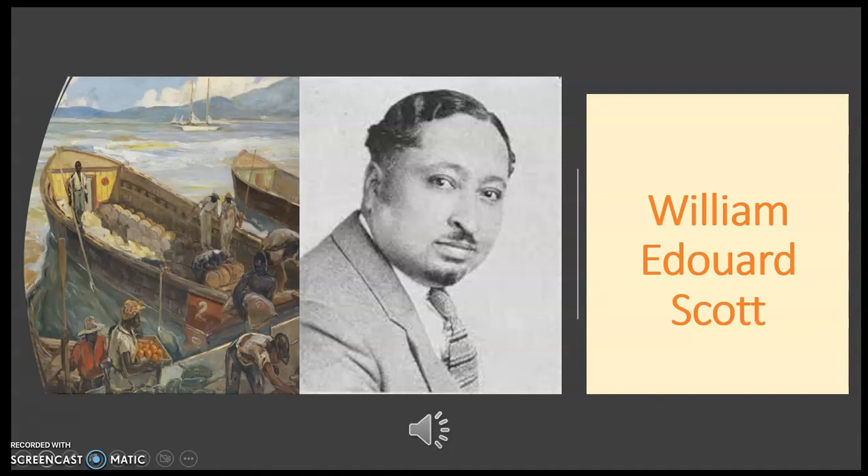Scott's work greatly influenced the direction of art by the youth who were the precursors of the Haitian art movement. He made many sketches around the docks where merchants and fishermen came ashore at Port-au-Prince, which were later translated into larger canvases. His brushwork became more expressive and his palette became richer. In Haiti, Scott developed a style that contributed to his effectiveness as a mural painter.